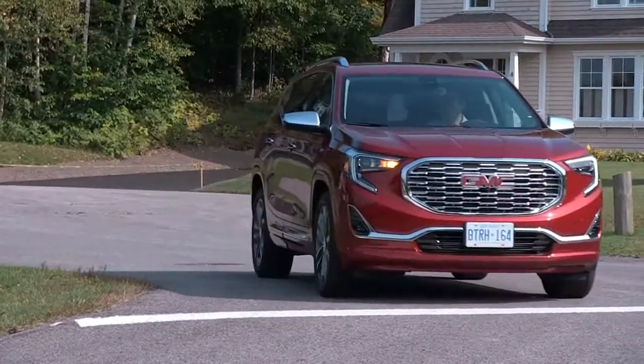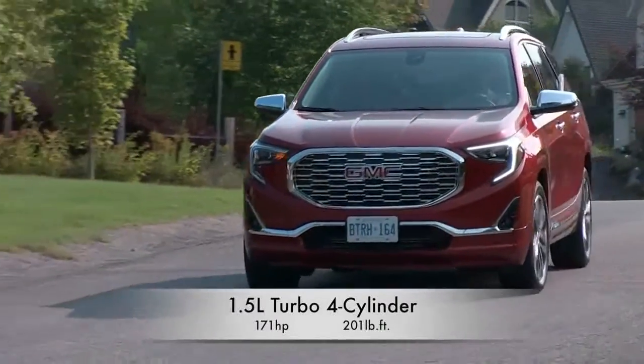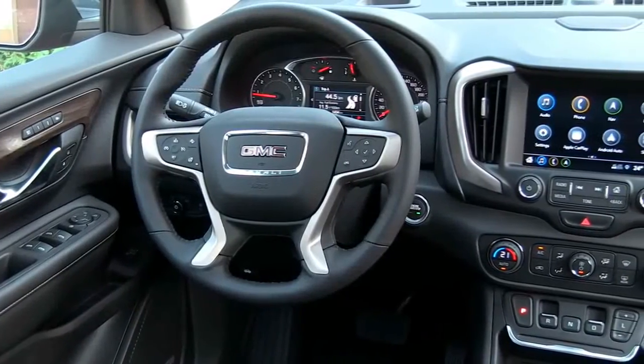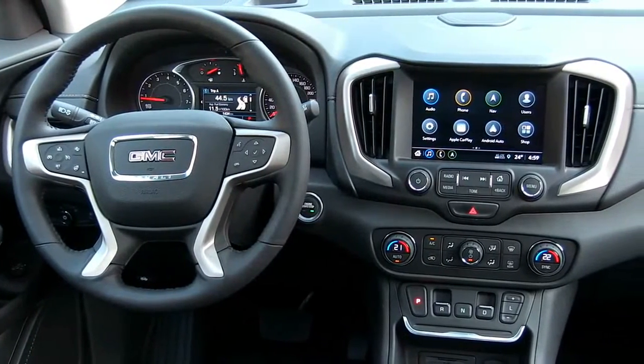2018 GMC Terrain Warranty Review. GMC's warranty matches those of most of the Terrain's class competitors. Shoppers seeking more coverage ought to look at models from Kia and Hyundai. Credit to GMC, though, for offering a two-year complimentary scheduled service plan — already a rarity among mainstream automakers.